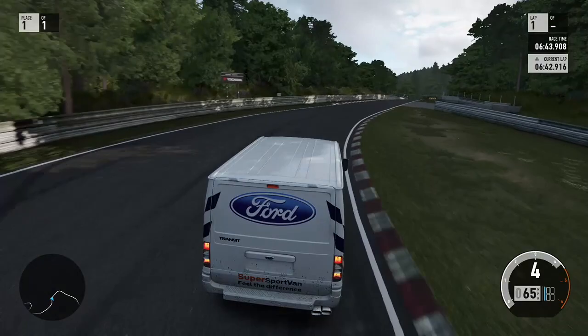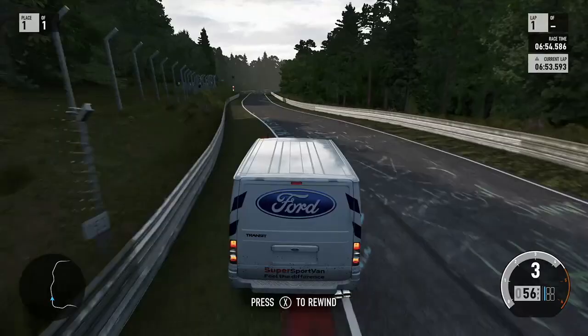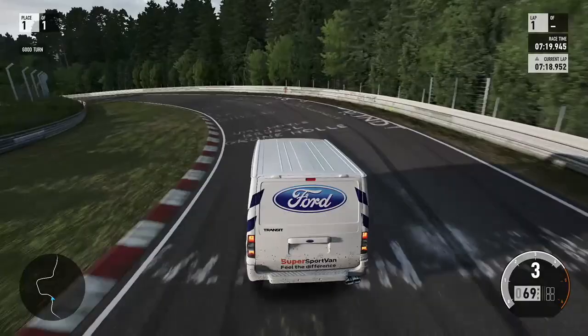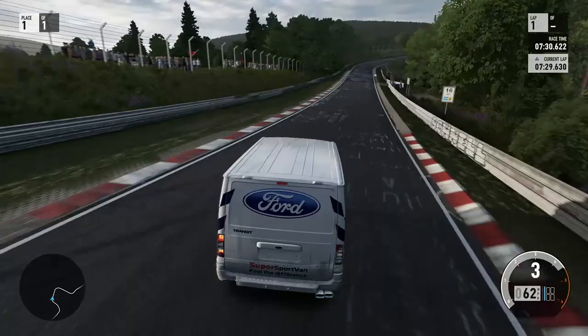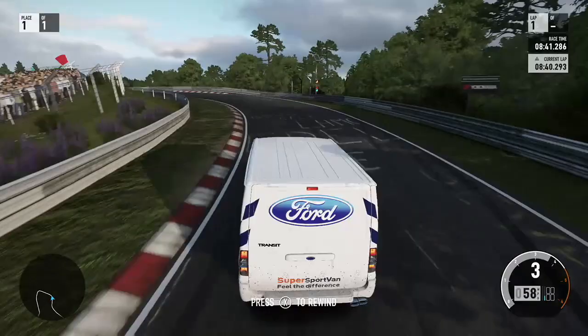Just getting a bit of wheel spin there coming out of the right-hander. Second right-hander, go a bit deep and we're onto the grass. Avoid the barrier though, which is an improvement. Wide again and clouted the barrier. We're struggling with the brakes - they're not great. Balance of the car is absolutely tragic, we're getting so much understeer. Not just that, we're just not used to the track. We don't know where our braking points are. We're getting better with the turning points but we're still amateur at best on this track.